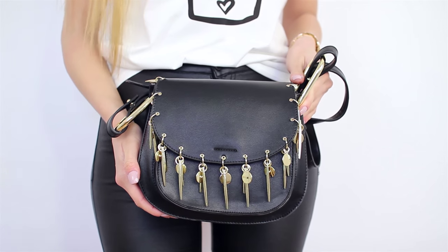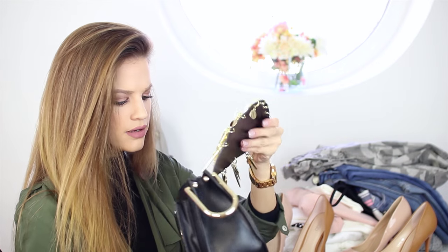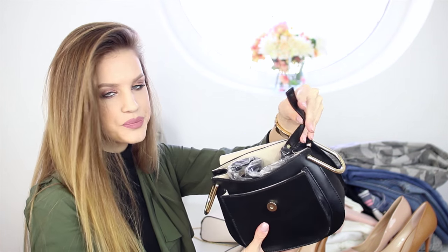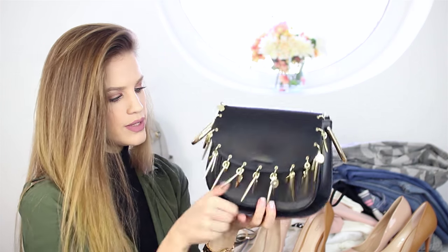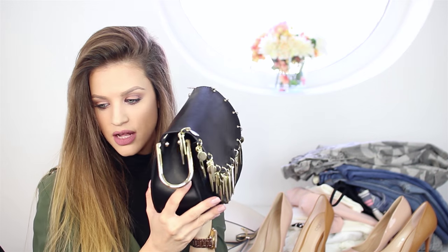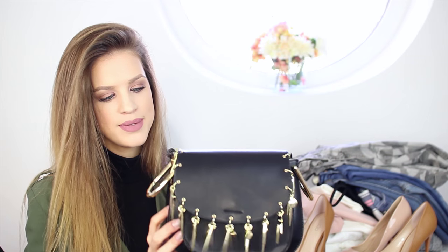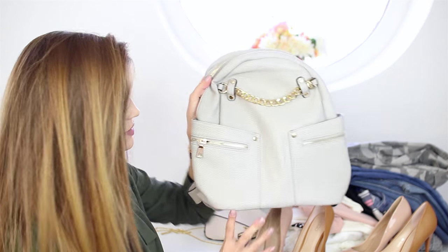The second bag is a little bit more edgy — it's black with some details on it and a plain black strap. It's a medium size so you can fit a lot in it — not too big, not too small. I love the gold detailing on top.